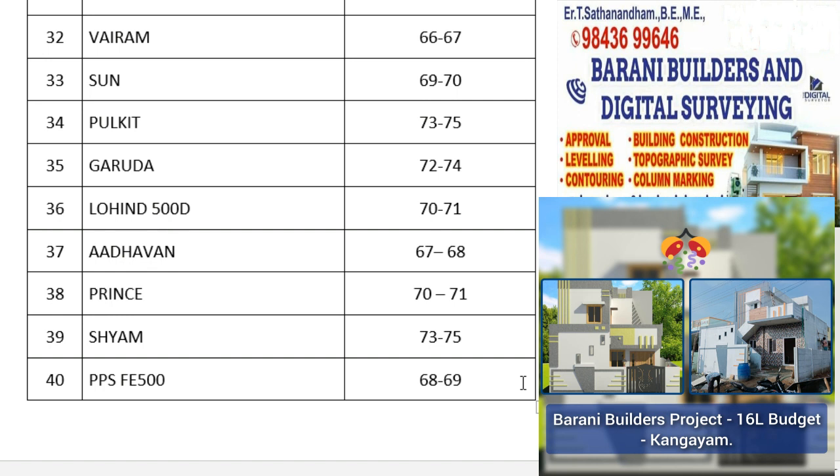If you have a brand, you can mention the brand. If you have purchased the price list, please leave the price list in the comments. Thank you.